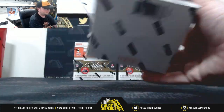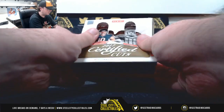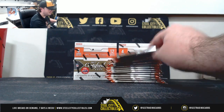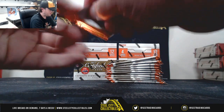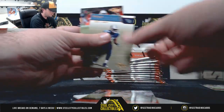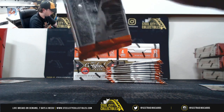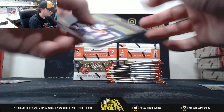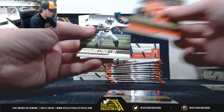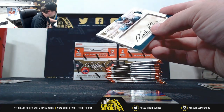Starting out with box number one. Corey Davis, great expectations. The first hit: Mack Hollins, two-color patch auto, numbered to 299, Philadelphia Eagles. That's the NFC East — Jeremy M.